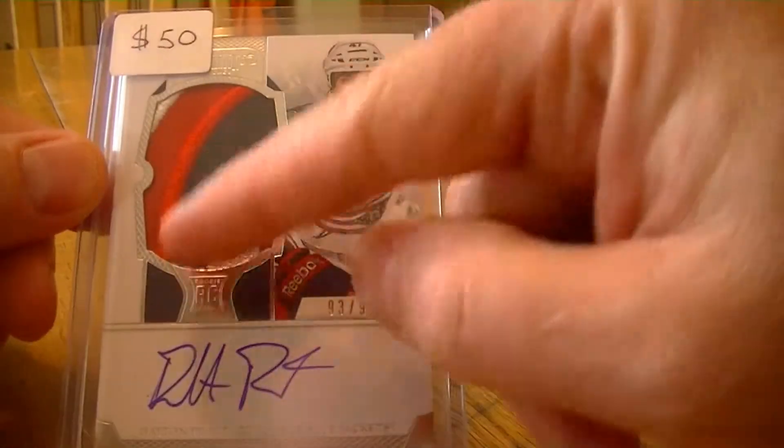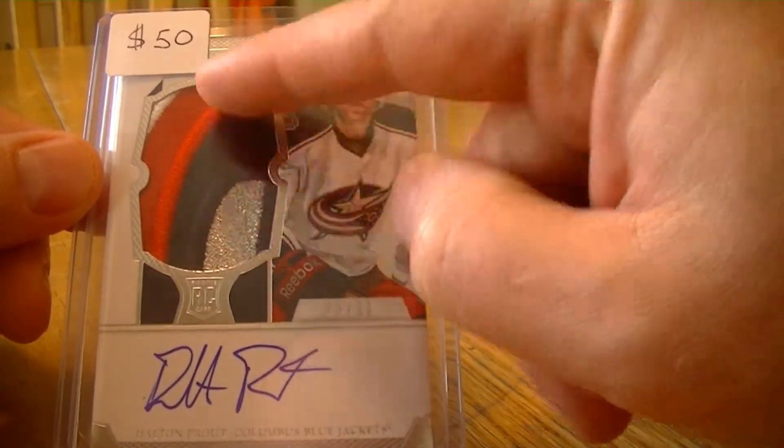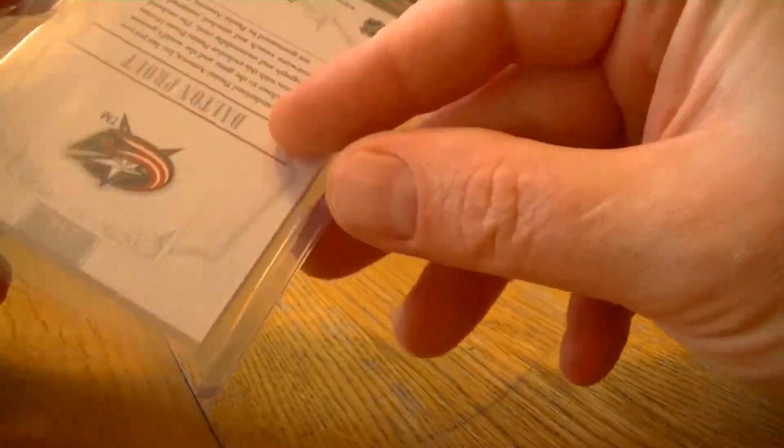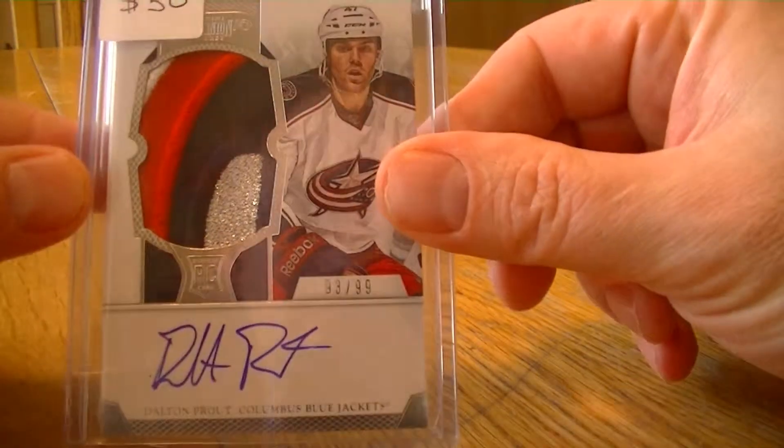Nice huge patch — Dalton Prout numbered to 99 — so that's a pretty sweet looking card there. That's it, pretty small mail week this week, but I'll see you guys again next week. Thanks for watching, bye.